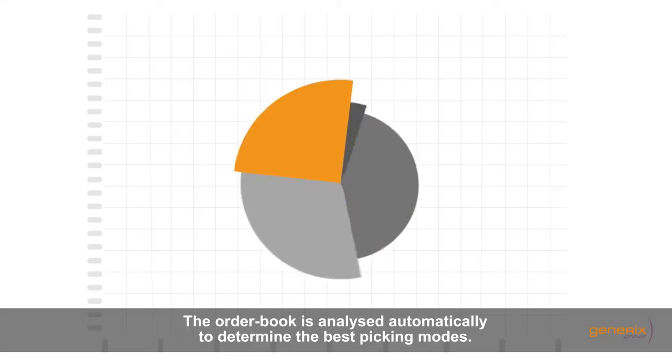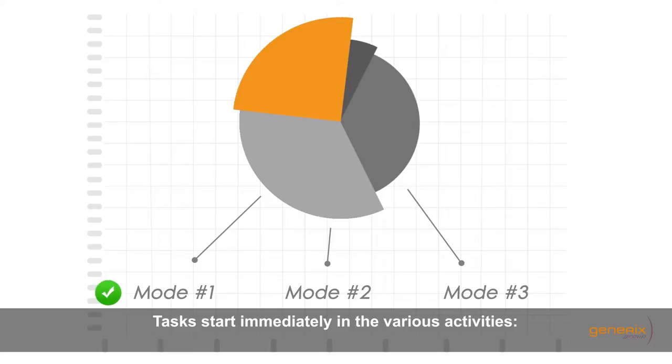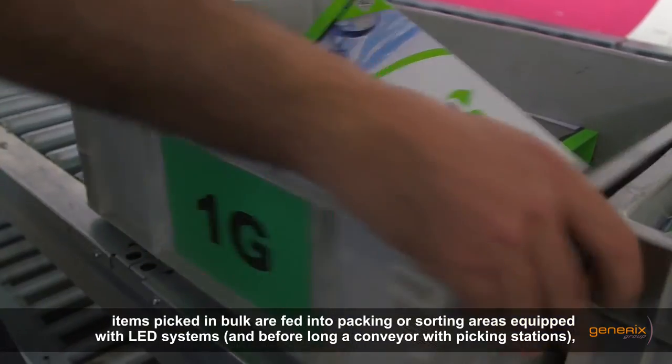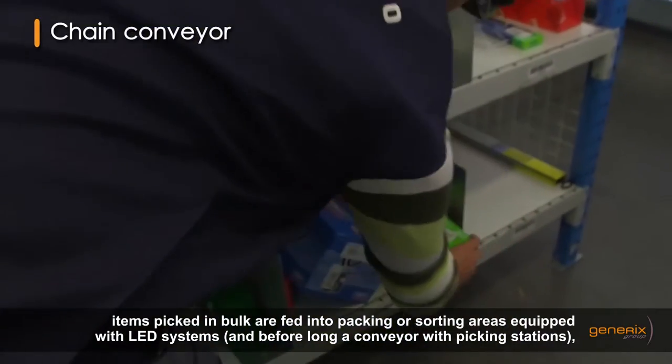The order book is analyzed automatically to determine the best picking modes. Items picked in bulk are fed into packing or sorting areas equipped with LED systems along a conveyor with picking stations.